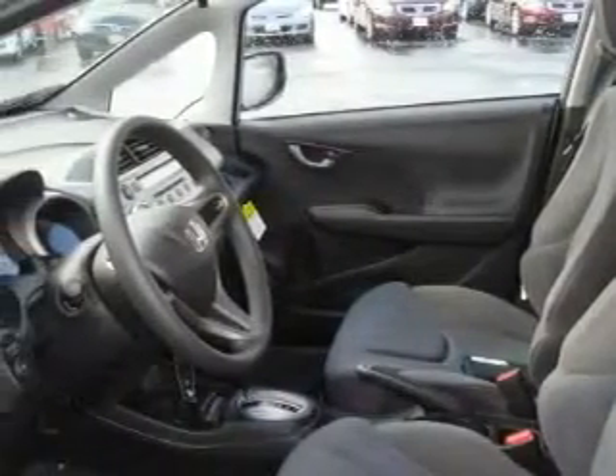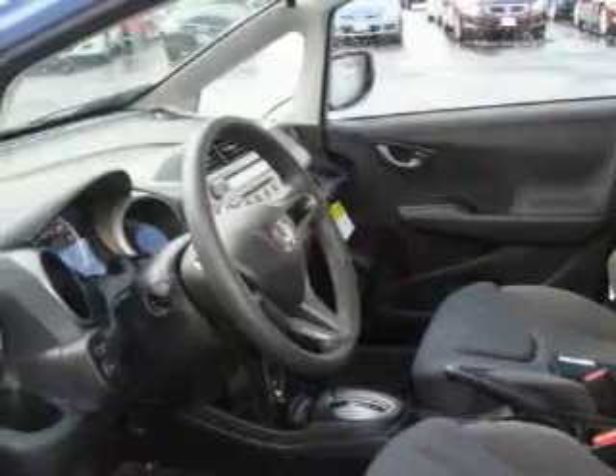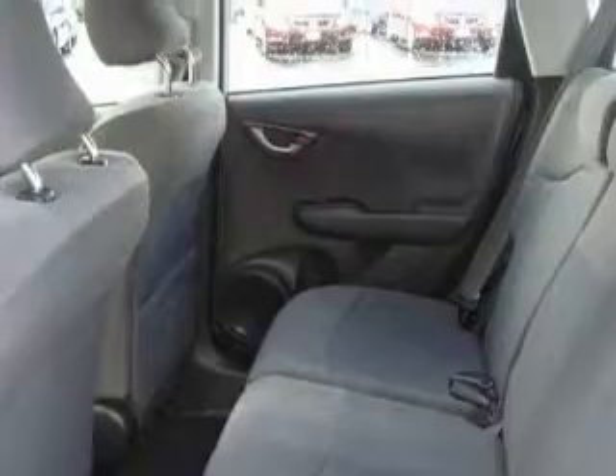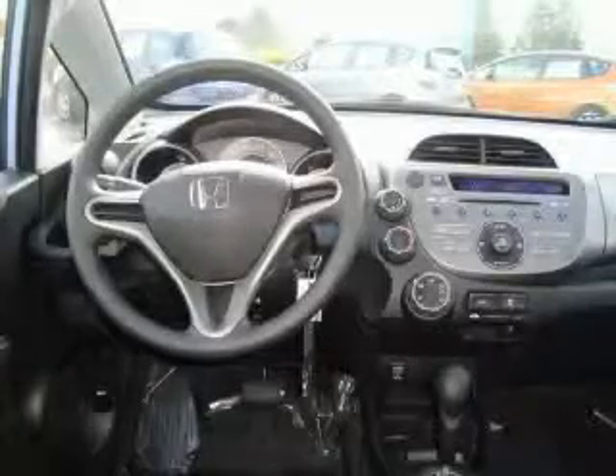Its top features include fold down rear seats, a portable music device ready stereo system so you can take your music with you, a CD player, an anti-lock braking system, and it's easy to see why this automobile is an excellent choice.